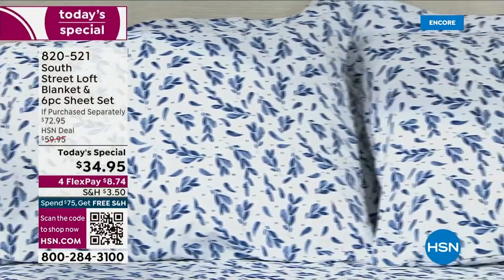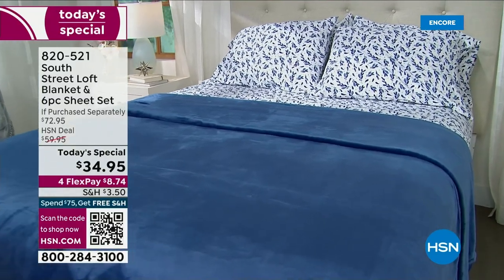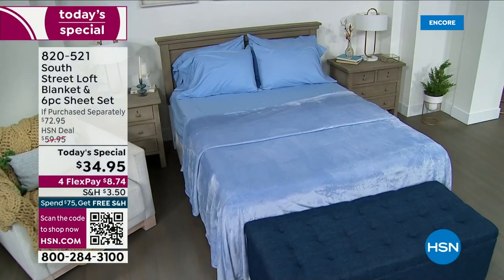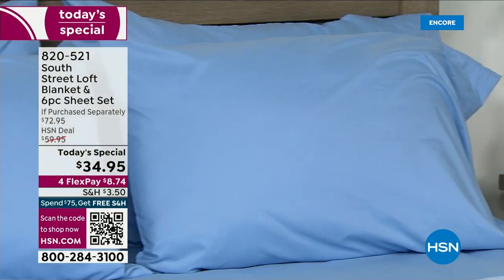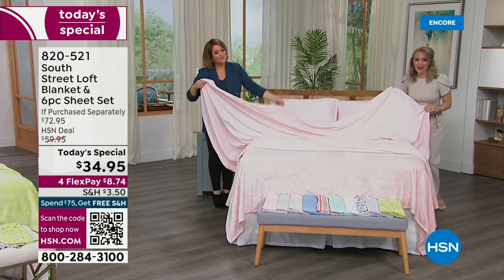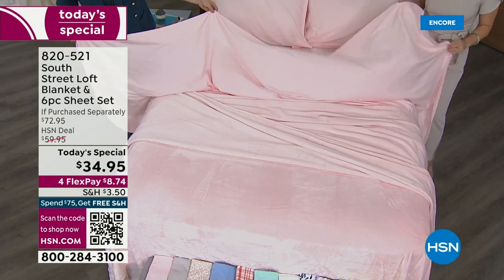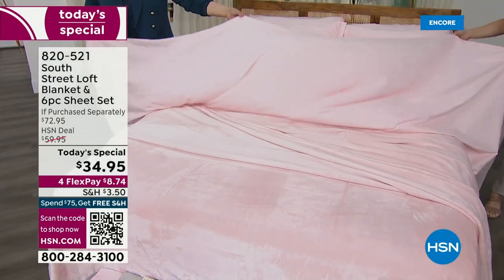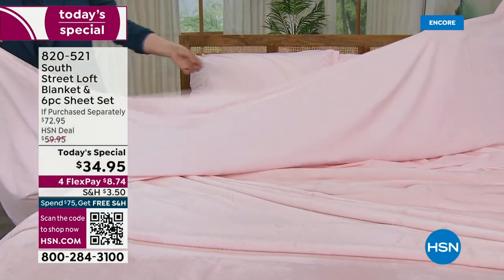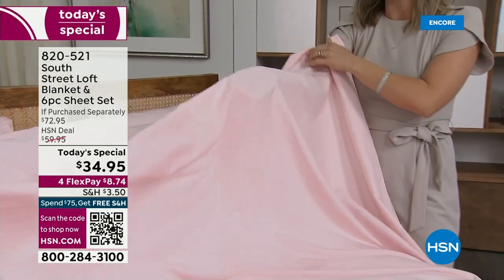We've actually extended the length on the flat sheets for everybody. The queen sheet has been extended six inches in both width and length. That's incredible because you asked for it — our South Street Loft sheet fans asked for a little more length and width. Take a look at how it glides and floats. You can't see my hand through it, so it has really beautiful structure and durability.